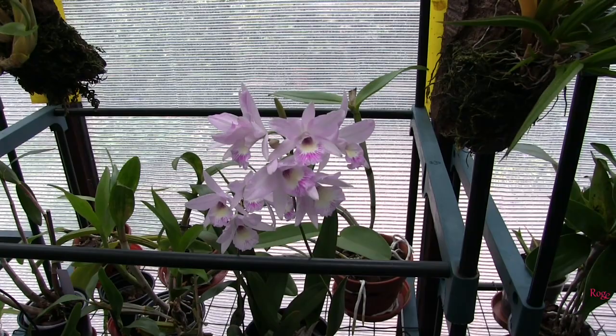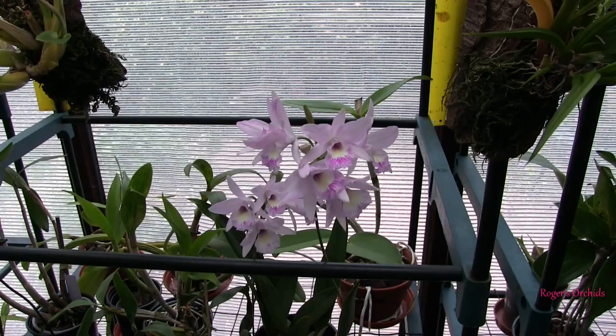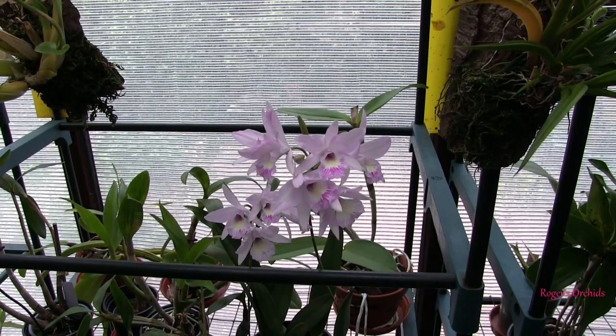Hi, this is Roger. Thanks for dropping by and welcome to part one of the project orchids update. For those of you who are new or don't know, last December a set of plants from the collection were chosen — some by me, some by viewers — to get regular updates, and they were endearingly called the project orchids.